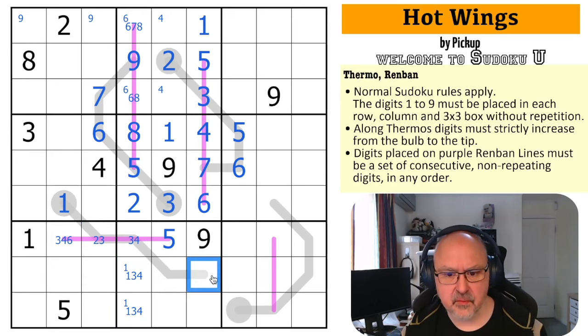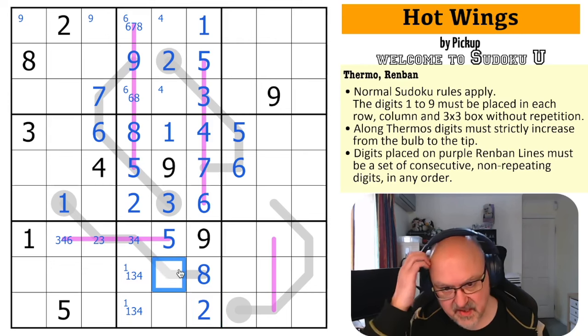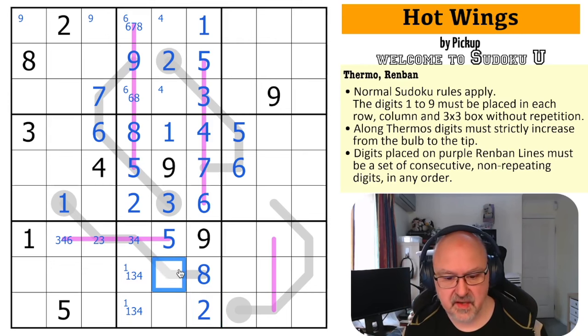I know what this pair is. This is an eight because what I'm missing from the column is two and eight, and two is not higher than three or four. So this is the eight, this is the two. This has to be higher than three and lower than eight — four and five are gone. So this is just a six, seven pair, which is not resolved by the thermo at all.